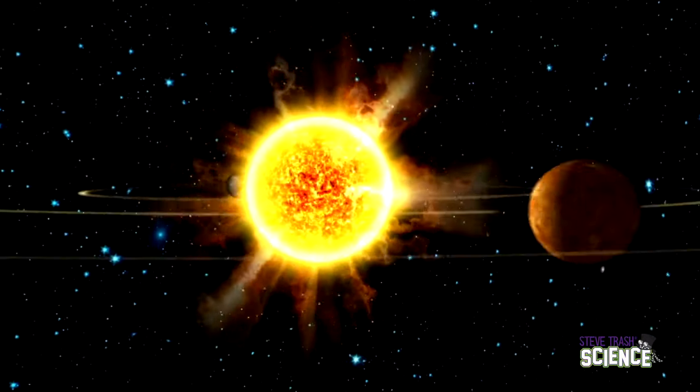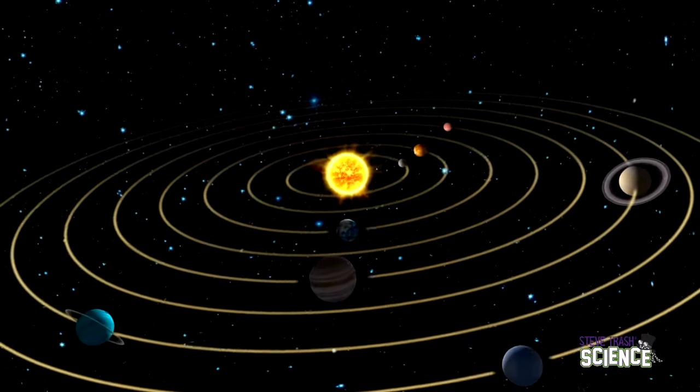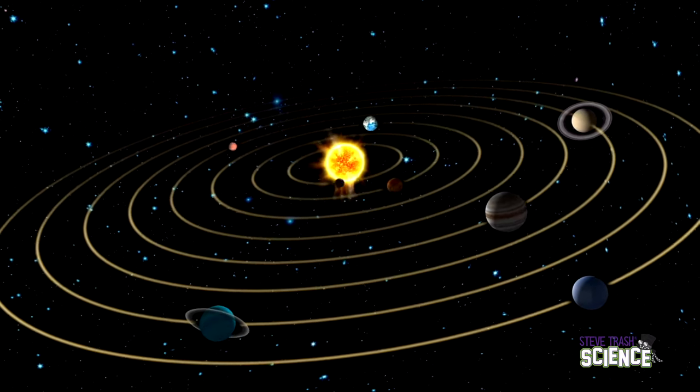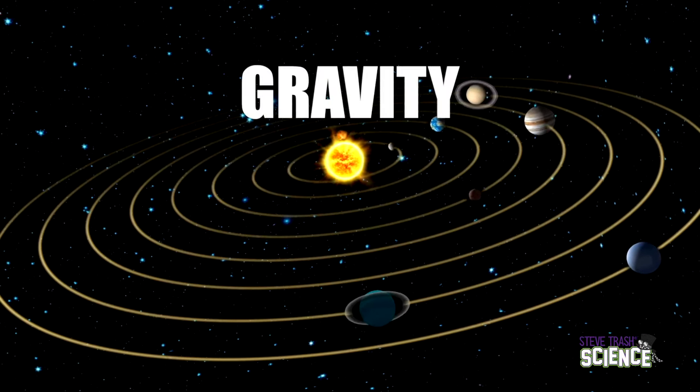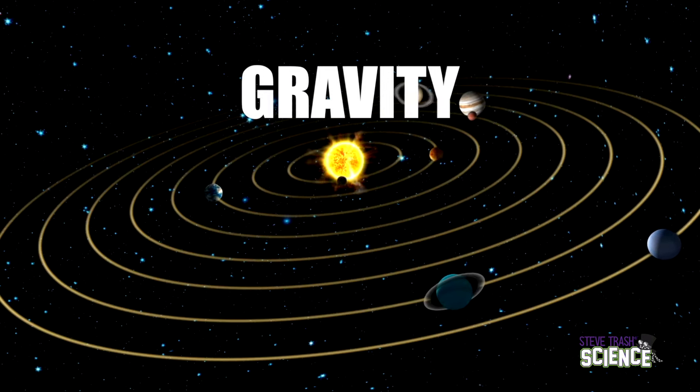Drop a ball and it falls to the ground. Why? The force that's making it happen is gravity — that's a force, and it is a non-contact force. When you jump, you return to the ground. Why? Gravity! Did you know that the Sun's gravitational force keeps the Earth and all other solar system planets in a fixed orbit? It does this thanks to gravity. Gravity is a non-contact force.